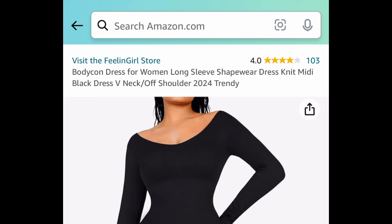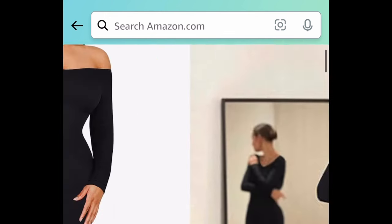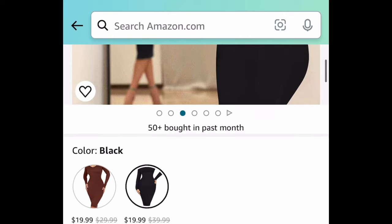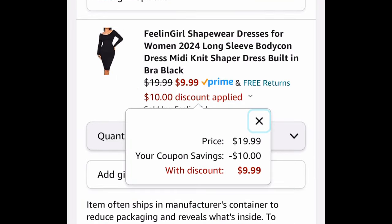Here we have these long-sleeve shapewear dresses in a midi style — you can wear it off shoulder or style it your way. Clip that huge coupon and get it for $9.99.